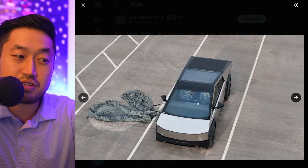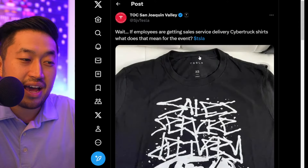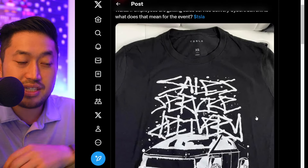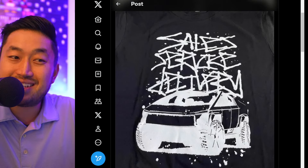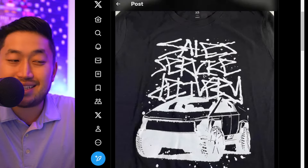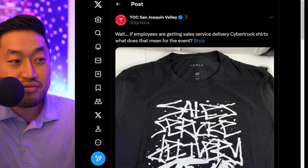We've got some nice seat covers here — this potentially could be the real Cybertruck that is going to be coming out. On top of that, we've got what seems to be a Tesla employee shirt that has the Cybertruck right on it. It says sales, service, and delivery, which are the three departments that work at Tesla locations. So does this mean they are also prepping for a Cybertruck delivery event?